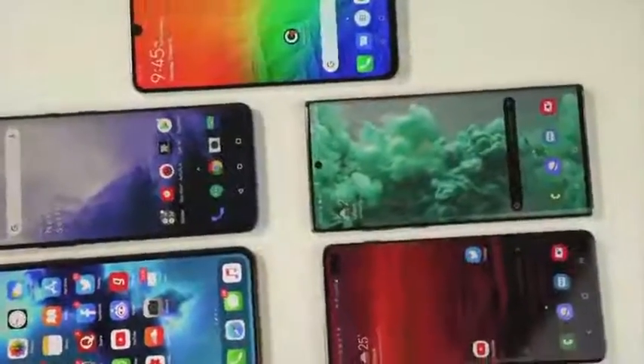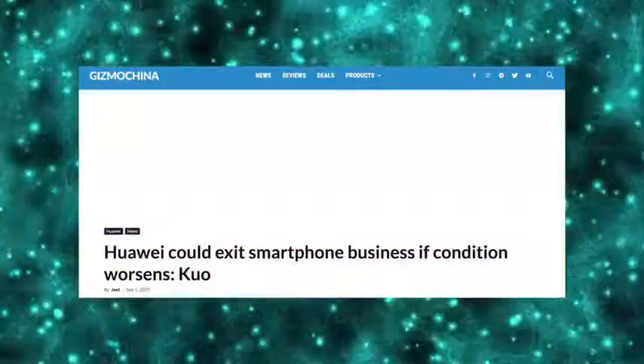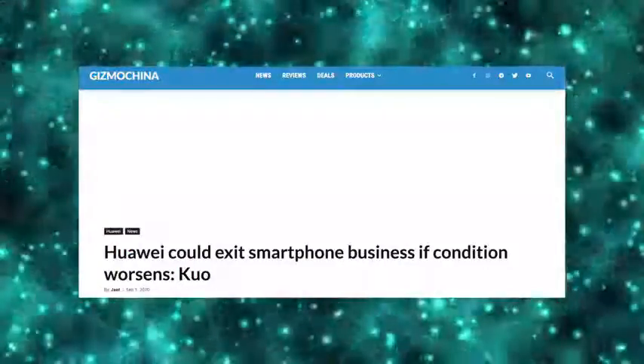Recently, Qualcomm tried to get a license to ship its Snapdragon chips to Huawei, but so far the US has not replied. Samsung Display has appealed to the US as well, but they have also not received any reply. The US has single-handedly destroyed Huawei, which is why we're hearing in the news that Huawei might actually exit the smartphone flagship game, or they might have the same fate as Nokia.